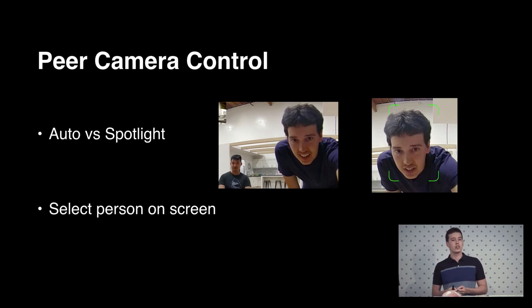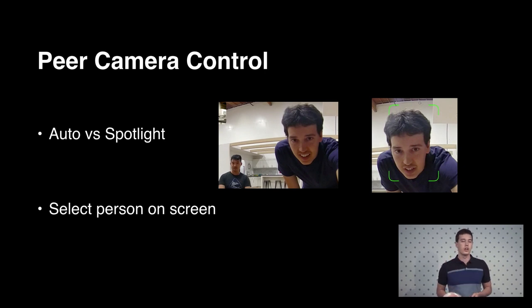The next thing is that this is all about an experience for the receiver — we want them to view the image in how they want to view it. So we give them the ability to control the video they're receiving from the other side: either let the automatic camera decide to frame everyone in the image, or choose a spotlight mode where you select someone on screen to focus on and track.